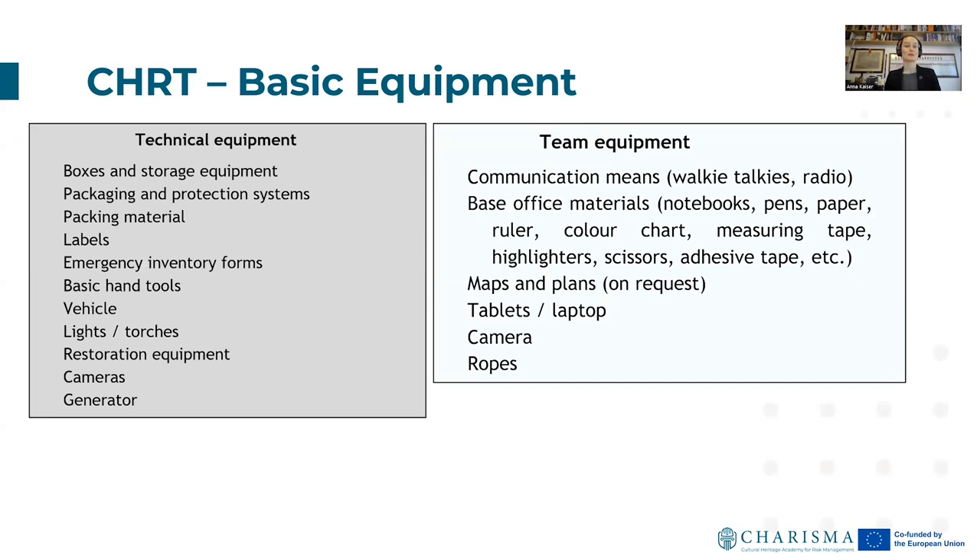For basic team technical equipment: boxes and storage equipment, packaging and protective systems, packing materials for damaged items, labels for labeling what you're recovering, emergency inventory forms, basic hand tools, a vehicle, lights and torches in addition to personal equipment, restoration equipment — the question mark here is whether there are conservators who can do an ad hoc spontaneous first stabilization — and cameras and generators.